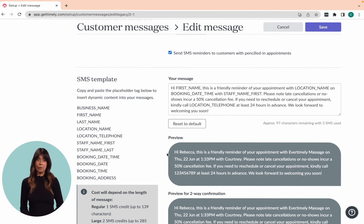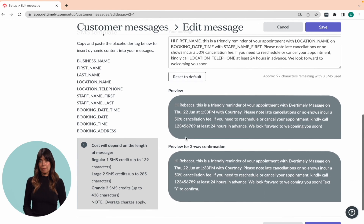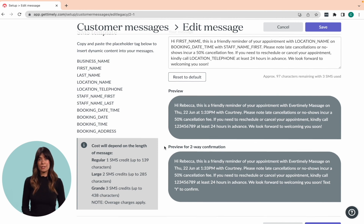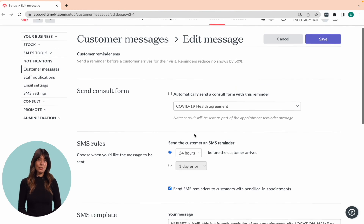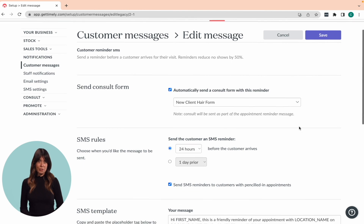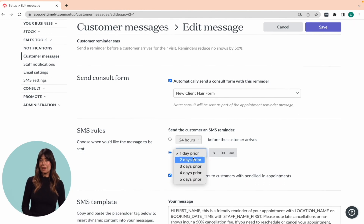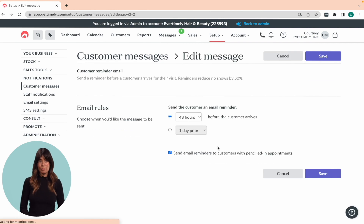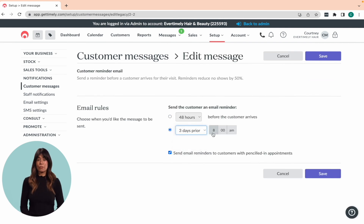As you edit, you'll see a preview of your message, and if you've enabled two-way confirmation, you'll see a special preview for that too. You can also choose to send a consult form with your reminders, which will be sent to each client every time they have an appointment. However, if you want to be more specific about which forms you send, be sure to check out our consult course. Once you're happy with the changes to the SMS customer reminder, click save and repeat the same process for the email customer reminder. We recommend setting the email message to go out at a different time than the SMS reminder, to give your clients two opportunities to confirm or cancel their appointment and provide you with more time to fill it.